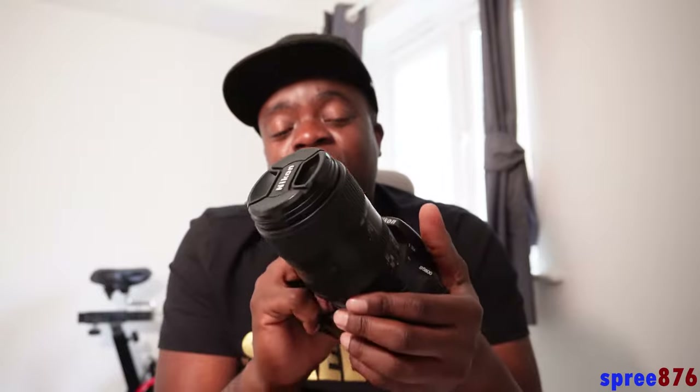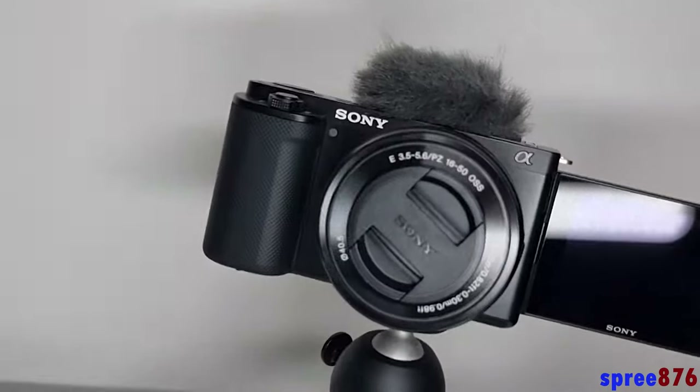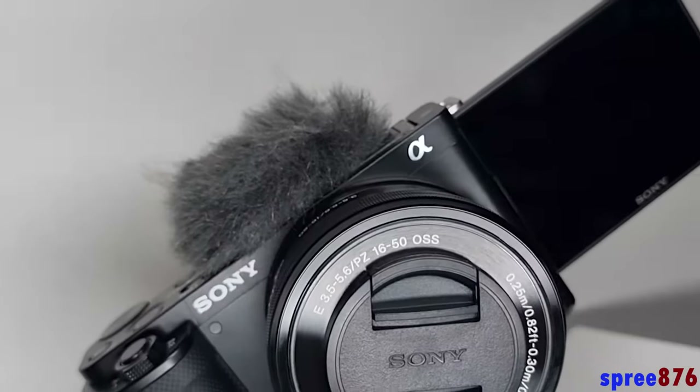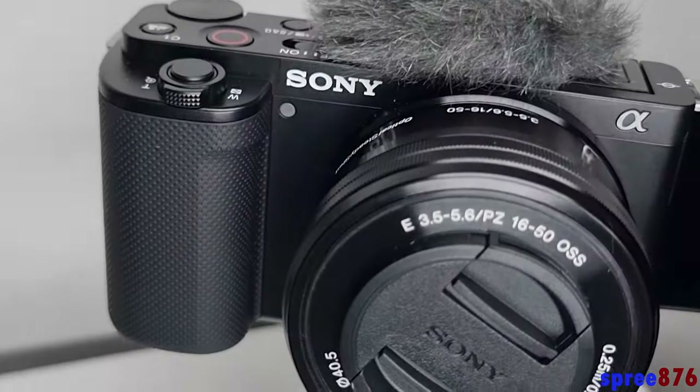These DSLR cameras only do 20 minutes — I think in the UK, because of tax purposes, they can only record up to 20 minutes, otherwise they'd be classed as a camcorder. But with this small camera, it records as long as your memory card lasts — so a 200 gigabyte card will record as long as you have battery.